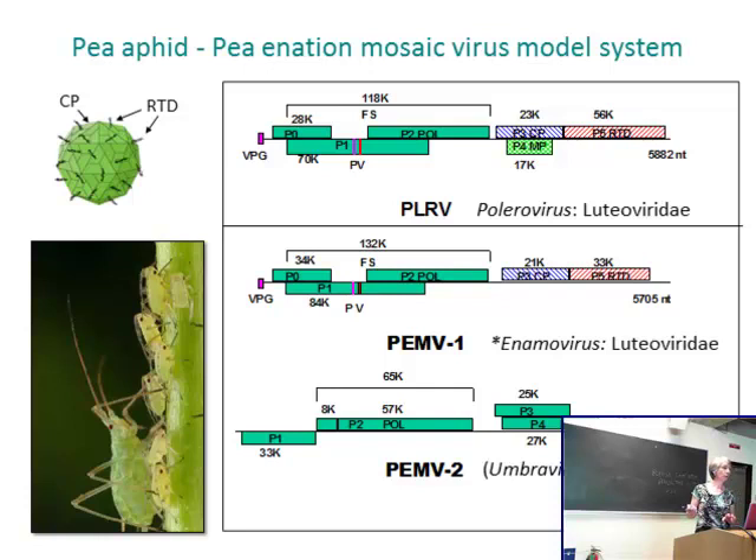We are particularly interested in the structural proteins — the coat protein and the read-through domain. About 90 to 95% of the time, when the ribosome moves along the sequence, it stops at the UAA stop codon, producing a 21 kilodalton coat protein. But 5 to 10% of the time, you get read-through of that stop codon with the production of a larger protein of about 54 kilodaltons. The read-through domain protrudes from the surface of the virion.